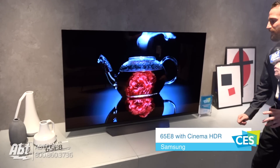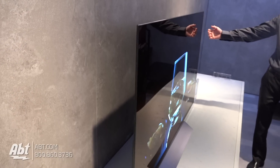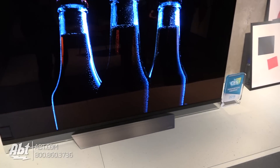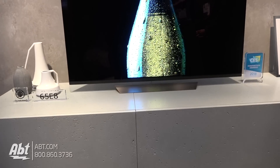So we have the 65E8. This is a gorgeous new design of our E-Series OLED. As you can see, it still brings the picture-on-glass design with the built-in soundbar, but it is a much thinner, sleeker overall design to the TV. It's obviously, as you can see here, an Innovation Award winner. People are really talking about this TV — it brings elegant design to the absolute best picture quality available on the market.